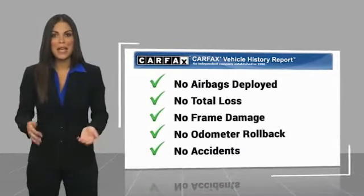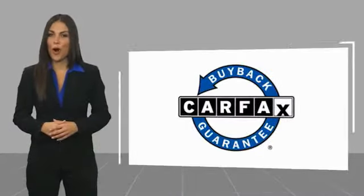Be sure to find a complimentary copy of this Carfax vehicle history report online or contact the dealership. This vehicle qualifies for the Carfax buyback guarantee.